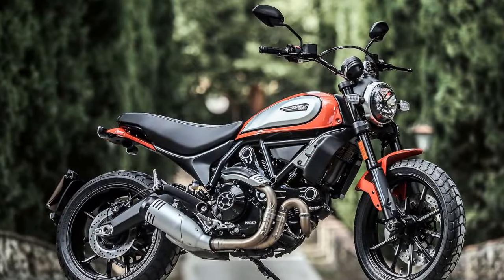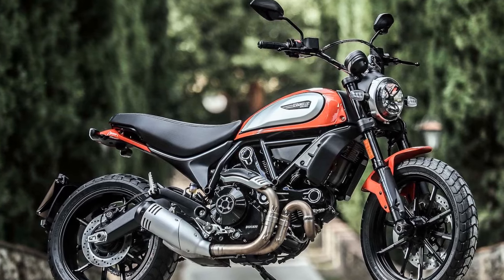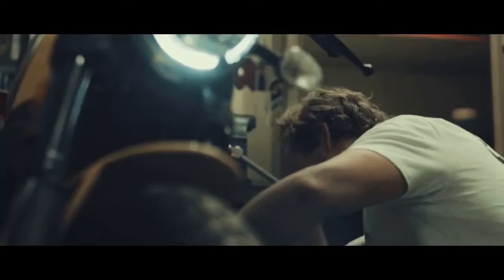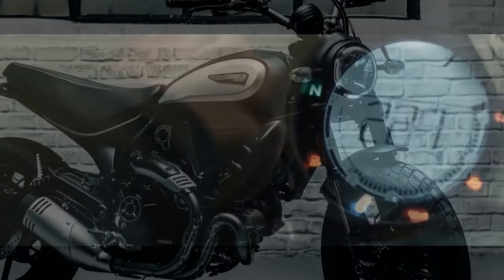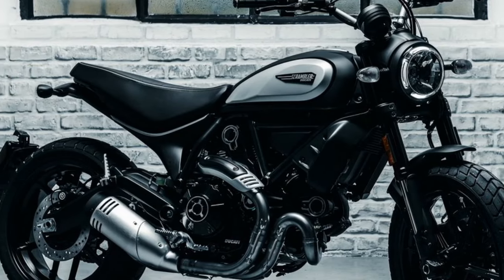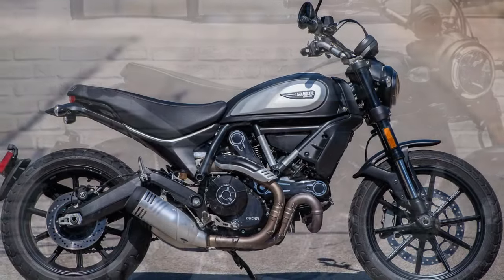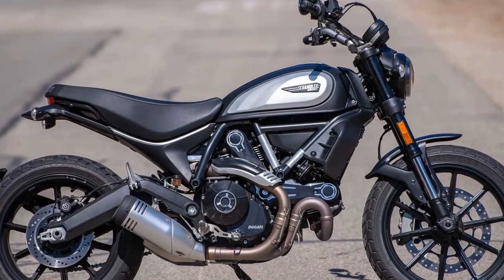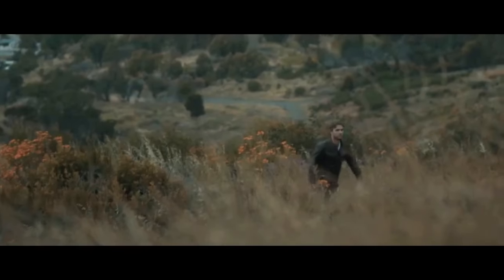4. Modern technology for safety and control: Ducati has integrated advanced technology features such as cornering ABS, multiple riding modes, and traction control into the Scrambler Icon. These technologies enhance safety and provide riders with a sense of control, even in challenging riding conditions. 5. Customization opportunities: riders have the freedom to personalize their Scrambler Icon with a range of accessories offered by Ducati — whether changing the exhaust, modifying the seating, or adding unique styling elements to make it truly their own.